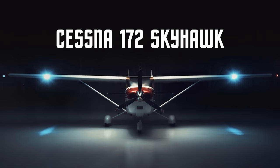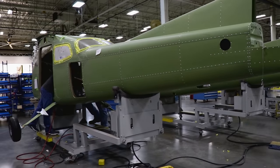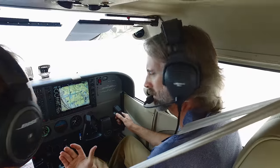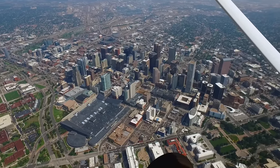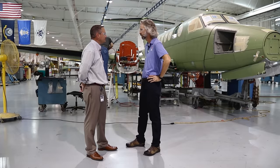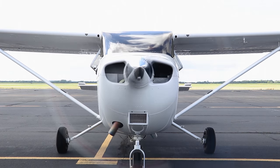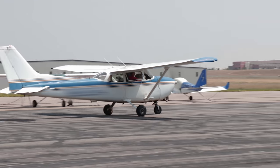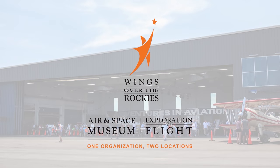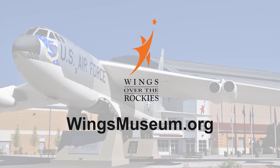This is an aircraft everyone has seen and everyone knows about — the most widely produced aircraft of all time, and we got to see it like no one else has before. From flying the 172 Skyhawk over downtown Denver, to going onto the production line in Independence, Kansas, and even seeing what Textron has in store for the future in Wichita, we've taken you behind the wings of the Cessna 172 Skyhawk.